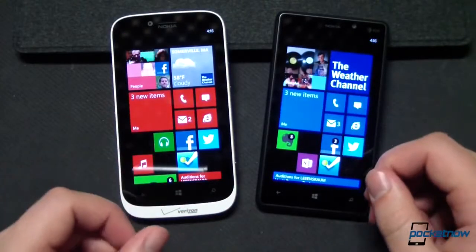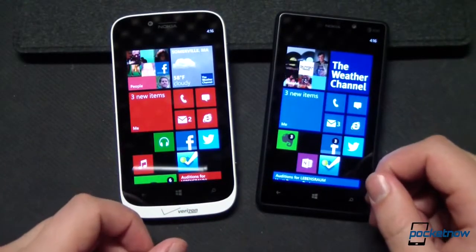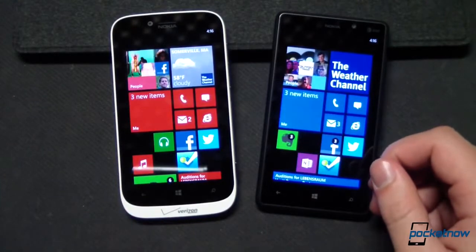Otherwise, besides some radio tweaks, all remaining differences between these devices are cosmetic, something we'll get to in a moment.